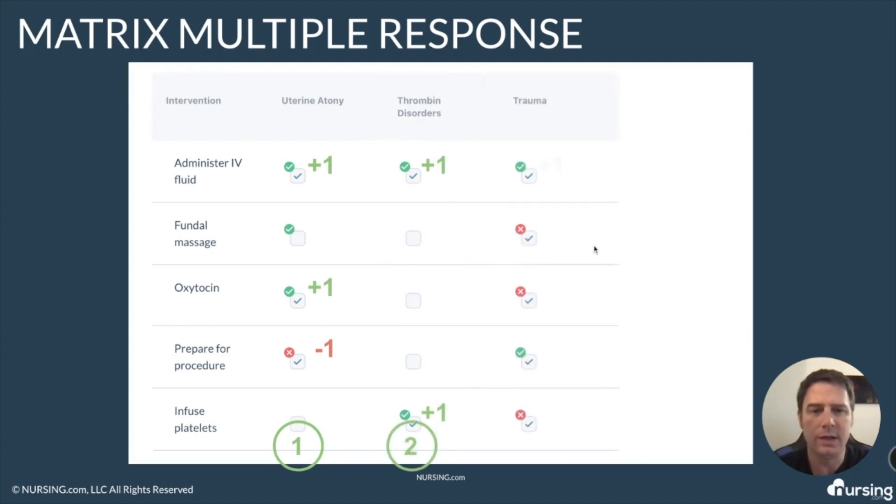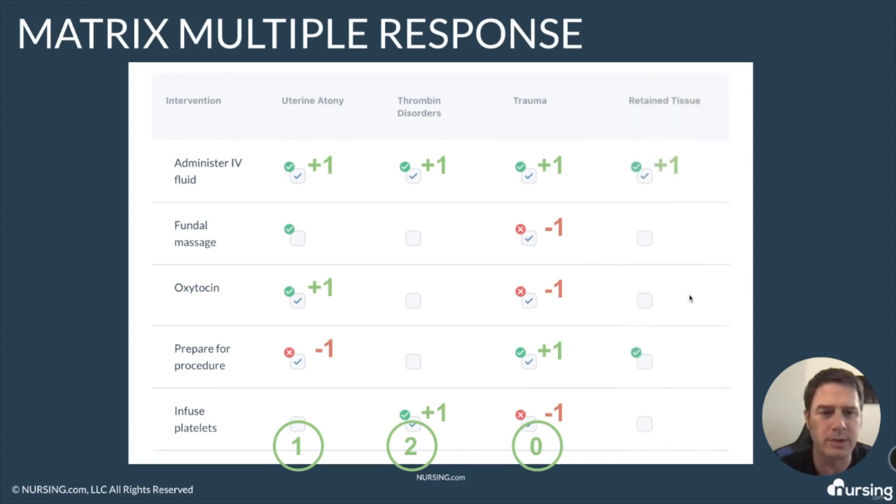Now if we look at this third column, I get one, I miss one, I miss another one, I get one, and I miss another one. The total comes down to negative one, but there's a special rule so that the lowest score you can get in a column is zero. So don't worry — you're never going to go into the negative; you'll get a zero if you go below. And then the last column: I get one right, so I get one point.